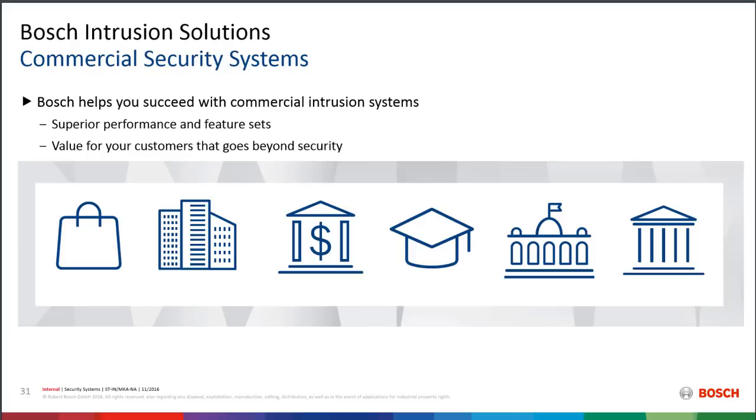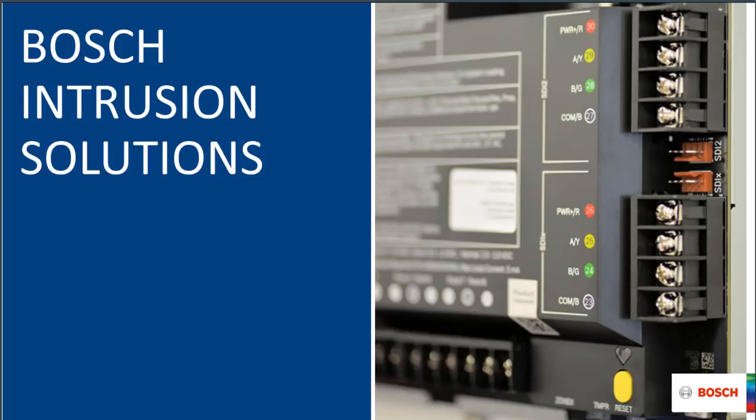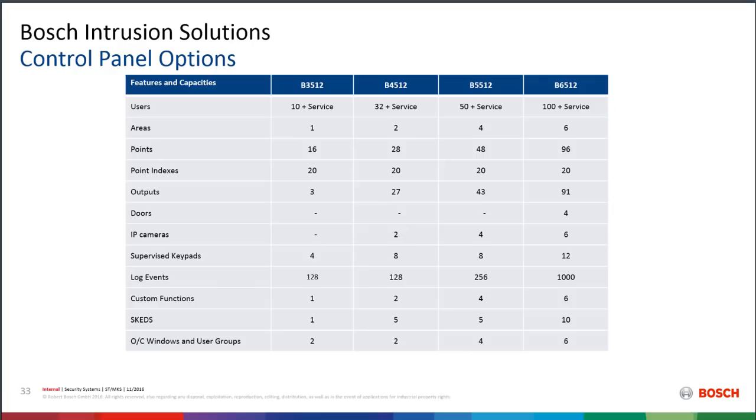Selling intrusion into commercial applications isn't always about the burglar breaking in and sending the police. It's often about other things we can do to make employees and customers more secure and allow businesses to run more efficiently. That closes the application part of the presentation — now let's talk about some of the Bosch intrusion solutions we have available.